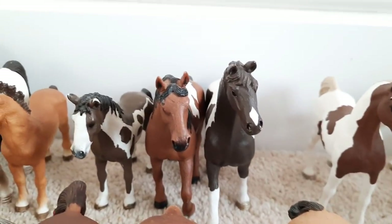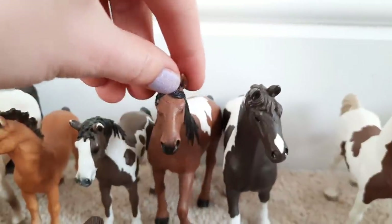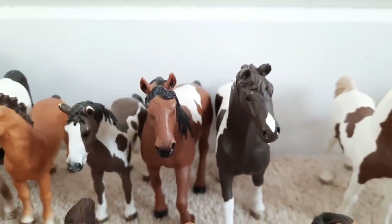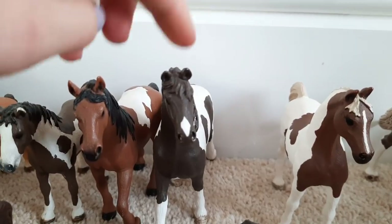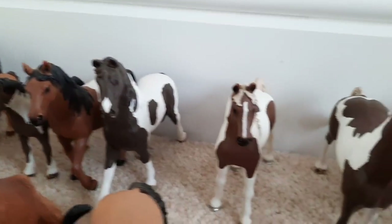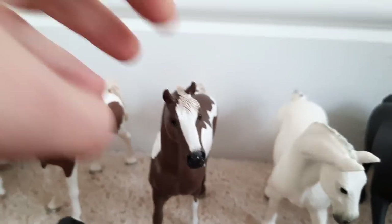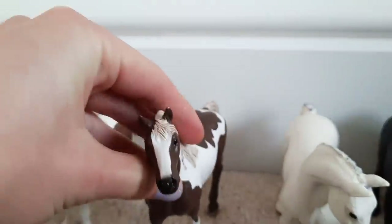Moving on down we've got our Pintos. This is Bubbles my yearling. Then in the middle we've got Pocahontas and she is the special mare. And on the end we've got Mojo and he is the stallion that came with the Schleich cafe. And to the right of those guys we've got Tango who is our Pintabian mare. And next to her is Dude and he is my paint horse gelding.